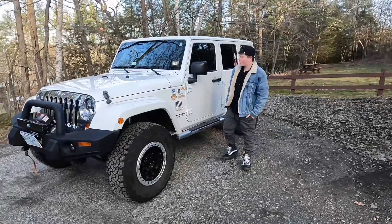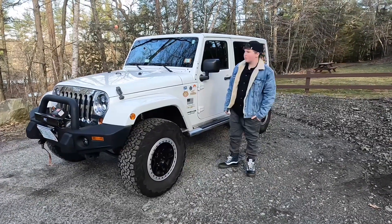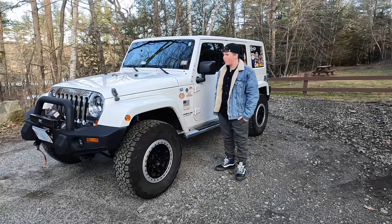Welcome back YouTube to another video. Today we are joined by our Jeep back from storage and we're just going to take it on a little off-road trail and it'll be fun.